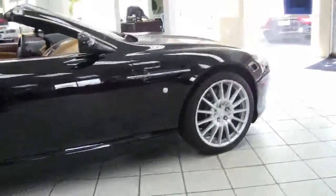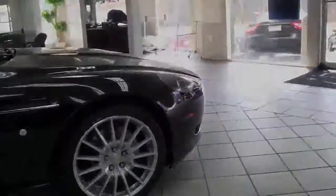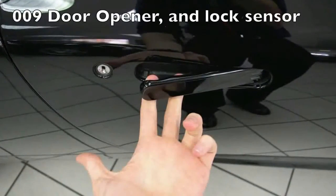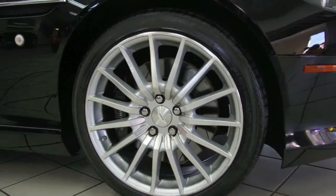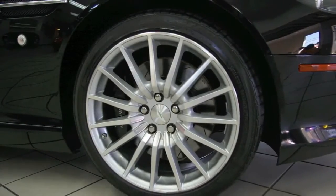Walking around the Aston Martin DB9 Volante, notice what excellent condition the paint's in — no paint chips, scruffs, or damage. This car also features the double nine door opener with lock sensor and the aluminum alloy forged wheels.